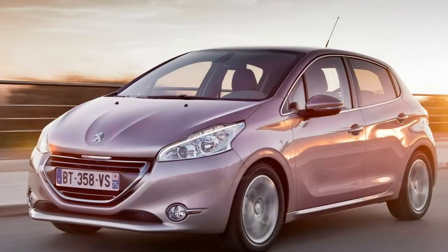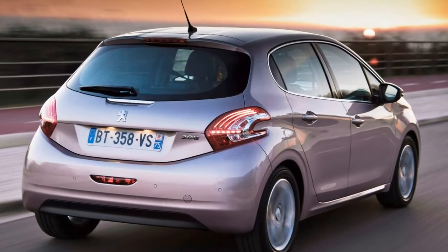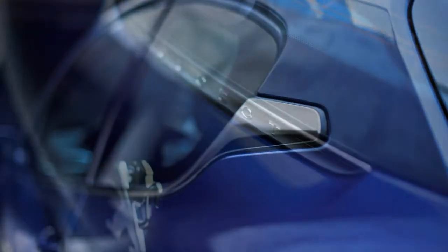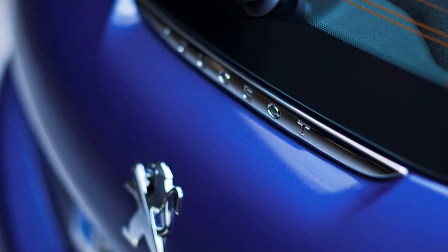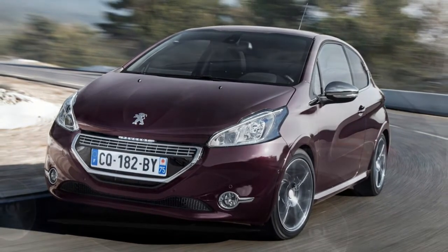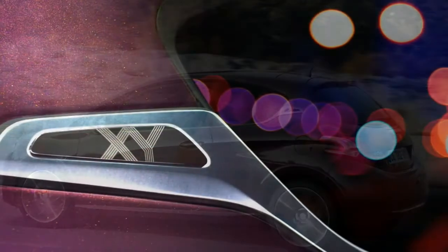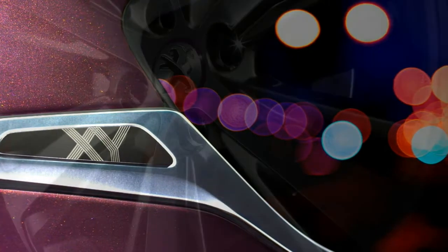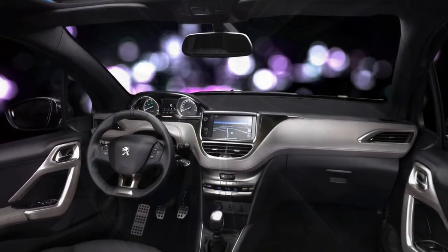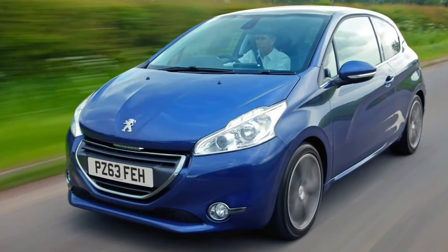Optional Peugeot 208 extras. Like many superminis, the 208 can be personalised with non-standard alloy wheels and optional paint colours. Peugeot is unique in also offering textured paint and a two-tone French finish, plus menthol white and lime yellow detail packs for the exterior and interior with appropriately coloured highlights. Disappointingly, the active city brake autonomous emergency braking is not standard and must be paid for as an option, as is the connected SOS assistance system. A reversing camera, self-parking function, and CD player are also available as options.